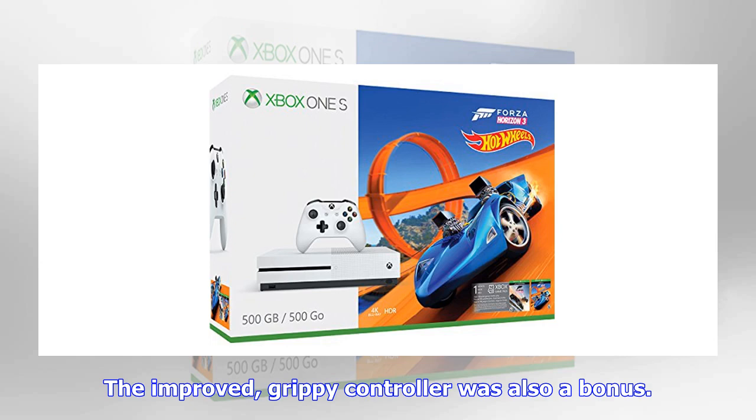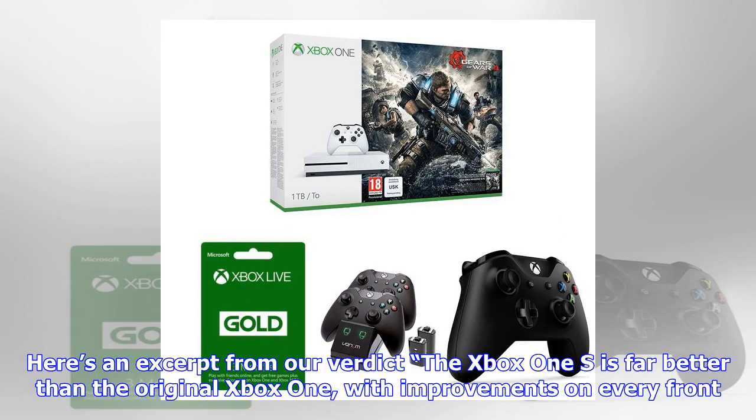Here's an excerpt from our verdict: The Xbox One S is far better than the original Xbox One, with improvements on every front. It's smaller, it's prettier, and it includes a greater number of features. Sure, the gaming element is almost unchanged, but HDR gaming compatibility means at least a degree of future-proofing.